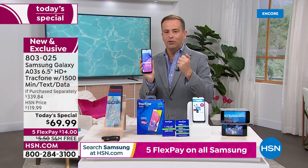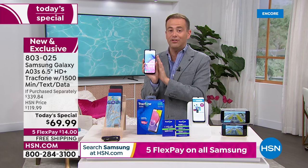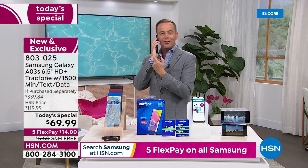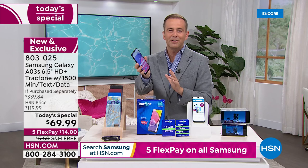Just to quickly bullet point a couple of things people always ask: you can keep your existing phone number, you could get a new phone number, there's no activation deadline. You buy this today, you might not activate it till September, November, December — up to you whenever you want to activate it. If you get this home and try it and you don't love it, you can send it back and get a refund of the purchase price. So you are absolutely protected when you shop on HSN.